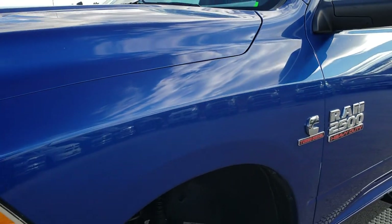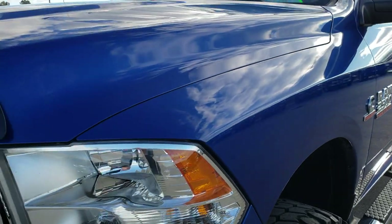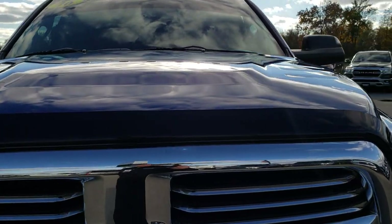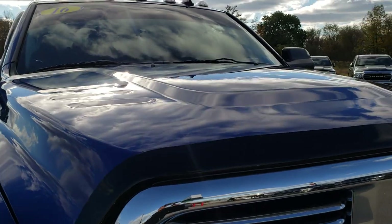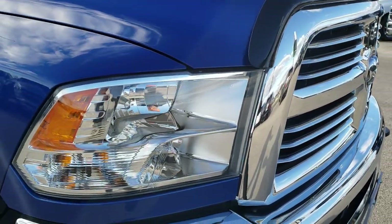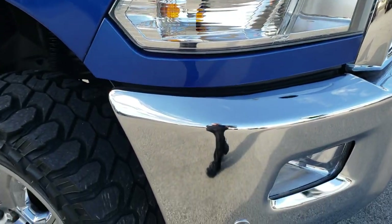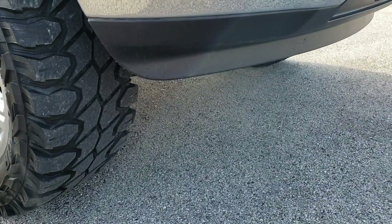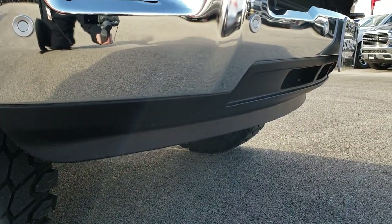Front fender is in excellent shape — didn't see any dents or dings on that. The hood is in excellent shape as well. It does have the clearance lights up top. Front grill is in nice shape. Headlight lenses are nice and clear. It does have the sonar on the front of the bumpers, and you can see that the bottom valence is in excellent shape as well.